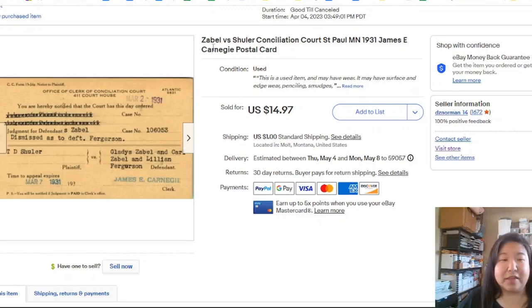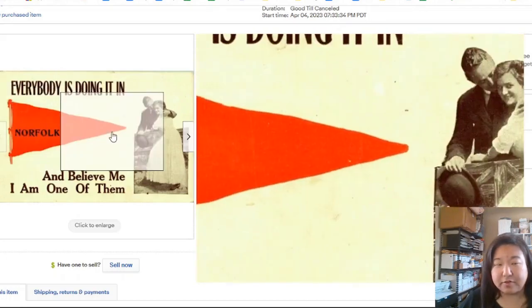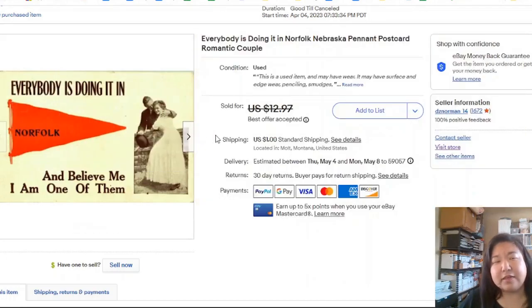I like when that happens because they probably searched for their last name and found it. Neat. Then we have the Norfolk pennant postcard — "Everybody's doing it in Norfolk" — which took two days to sell. It's a printed pennant postcard, and I think I took an offer for about $10.